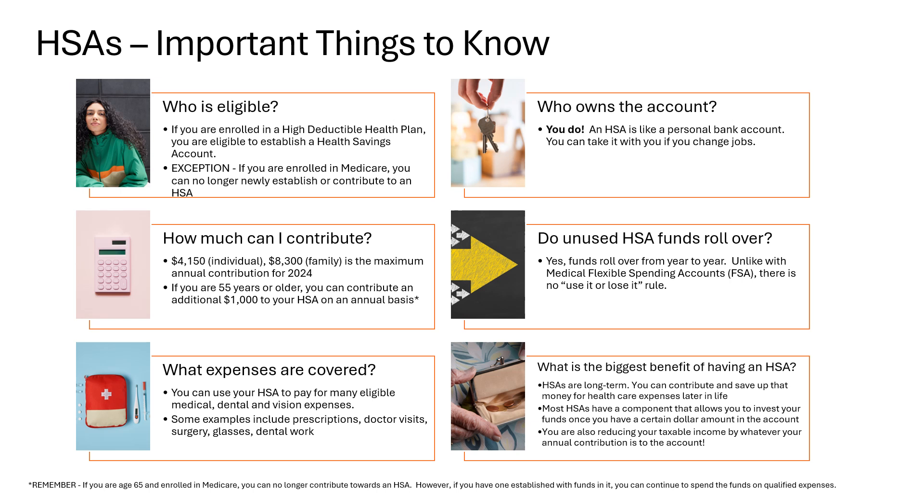Unlike an FSA, unused HSA funds roll over and build up from year to year. There is no use-it-or-lose-it rule with an HSA. You don't need to feel obligated to spend the funds if it isn't necessary. It's a great idea to save up and build a nice fund for healthcare expenses into your retirement years. Most HSAs also have an investment component once you have reached a certain balance. The other big benefit of an HSA is that you reduce your annual taxable income by the amount of money you deposit into your HSA for the calendar year.